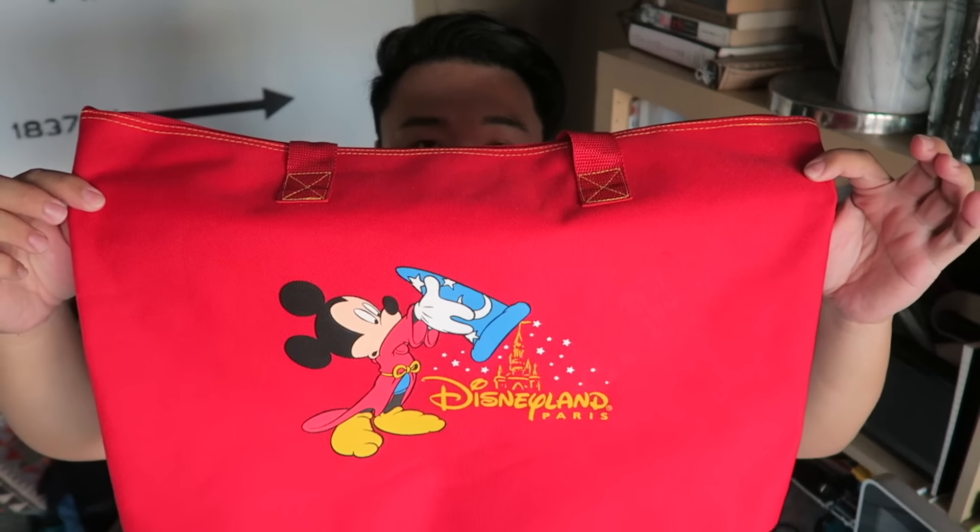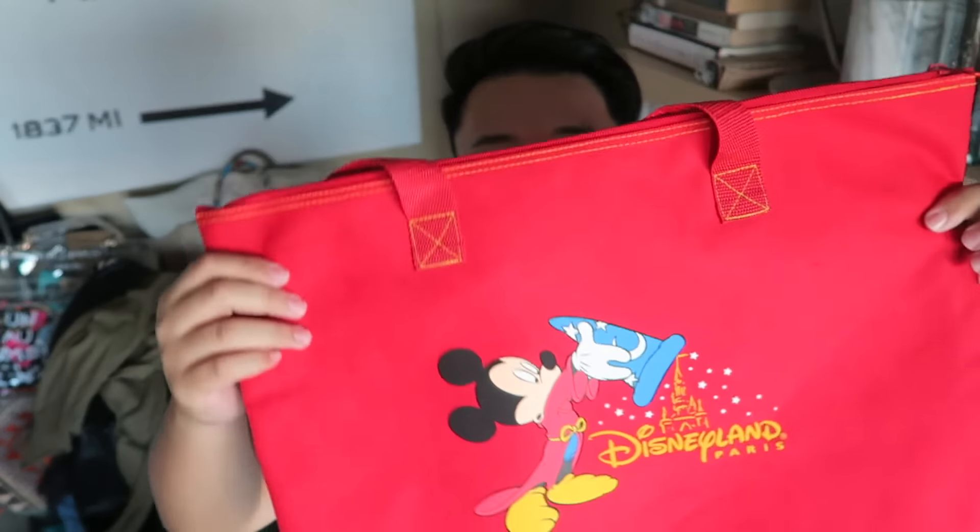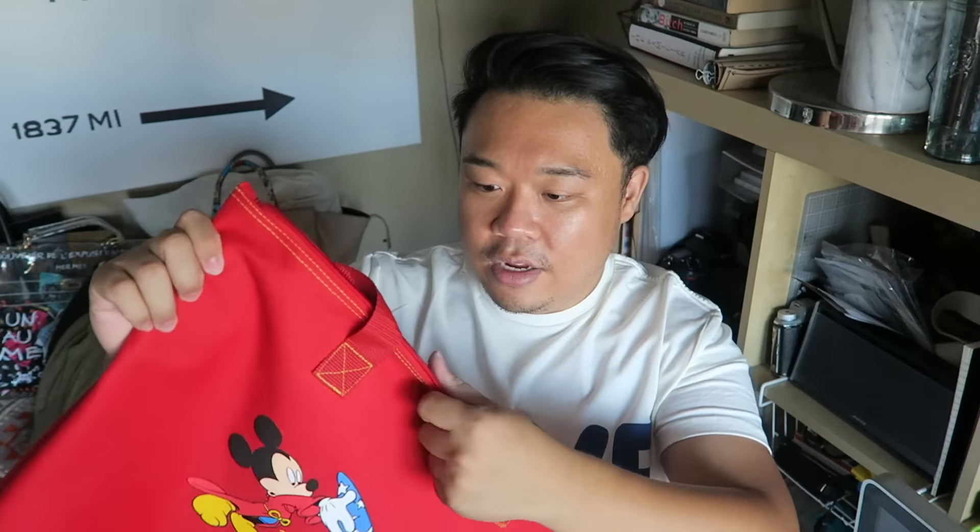Now onto everyone's favorite kind of items — the handbags I found for the month. One of the bags I found more towards the end of the month is this really cute Mickey Mouse bag. It's from Disney Paris and it still has the tag attached — brand new, never been used, really cute and really clean. And this was only $2.99, so such an awesome bag.